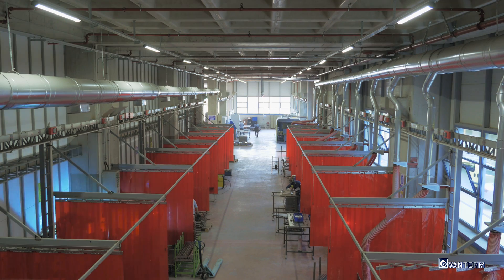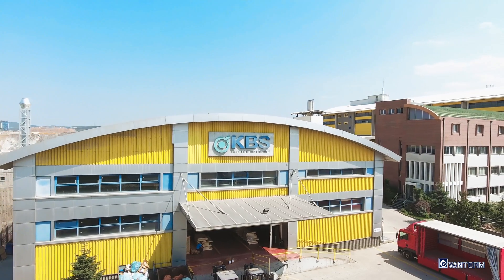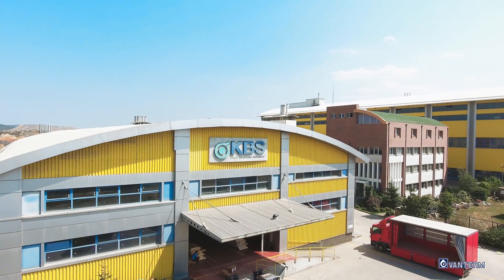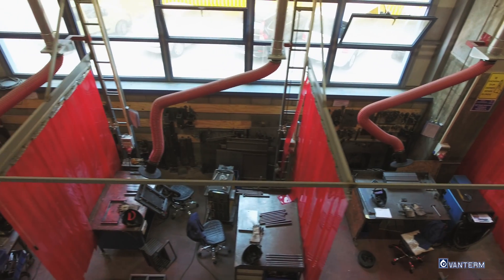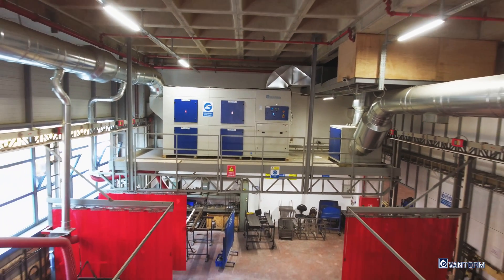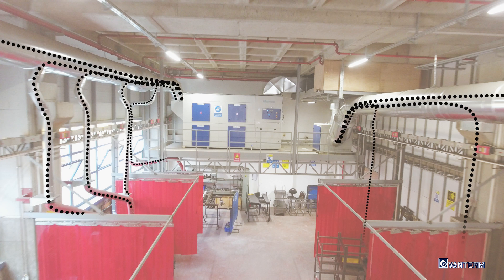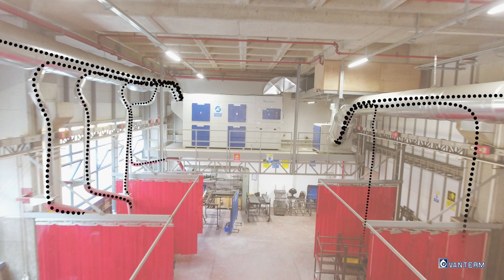At the KBS welding workshop, the welding teams are separated from each other by means of welding strip curtains. Thanks to the powerful vacuum of Vanturm dust collectors, captured particles and fumes are conveyed through the ducting system. Once these welding fumes and particles reach the Vanturm central dust collector, the filtration starts and the particles are gathered into dust bins of the filter unit.